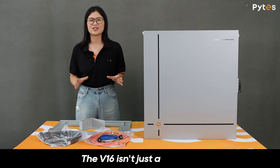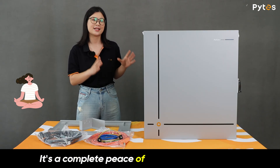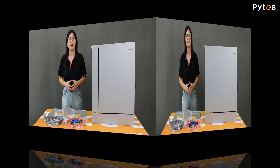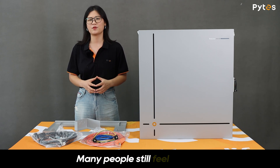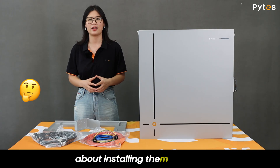The V16 isn't just a battery — it's a complete peace-of-mind energy solution. Although advances in technology have greatly improved the safety of lithium batteries, many people still feel uneasy about installing them indoors.